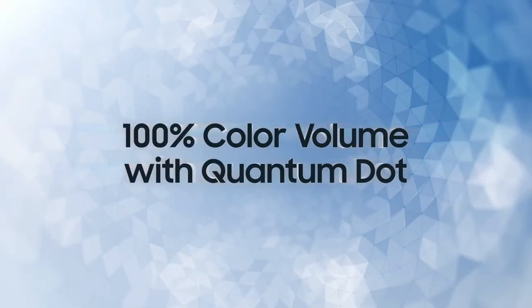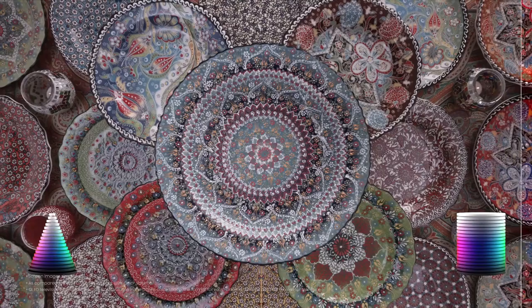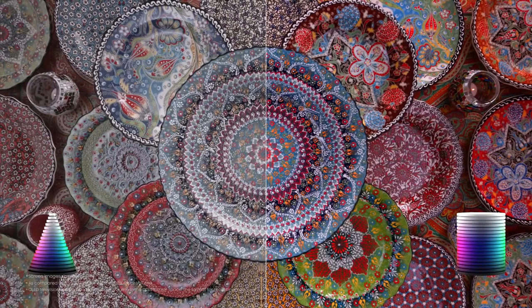The TVs listed in this article are all superior values. But if you want a Samsung TV and can't afford the QN90E, this is a great choice.